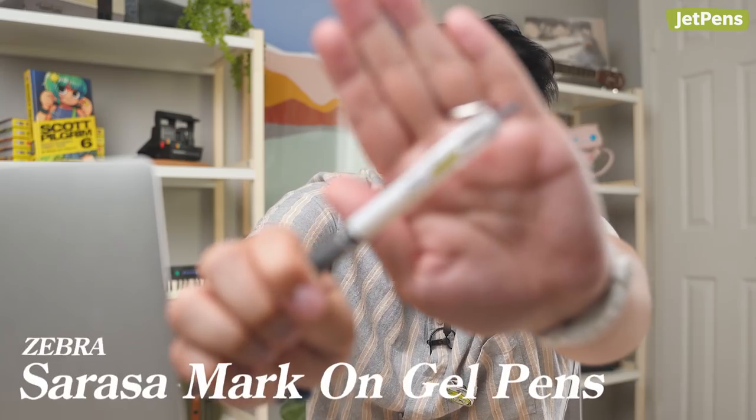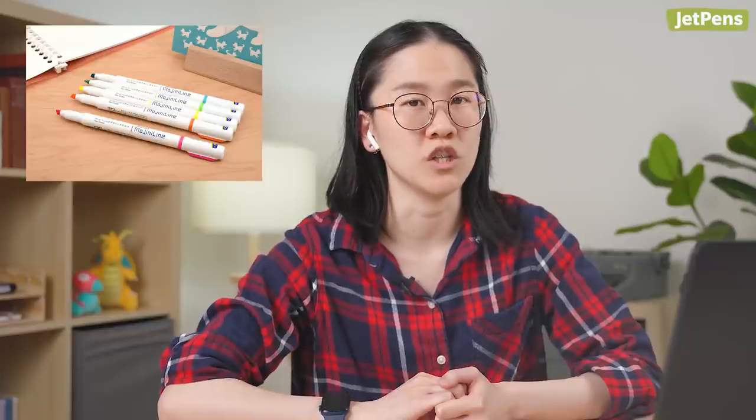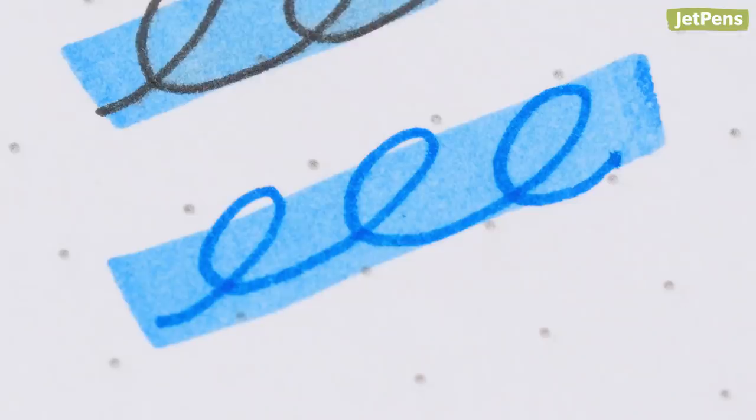Long story short, I recommend using a gel pen that's formulated for highlighting, like the Zebra Sarasa Mark-On, or finding a highlighter like the Zebra Mojini, which is specifically meant for a better highlighting experience that reduces smudging. Or, if you can, since it's a two-way marker, write with the fineliner side first and then highlight with the highlighter side.